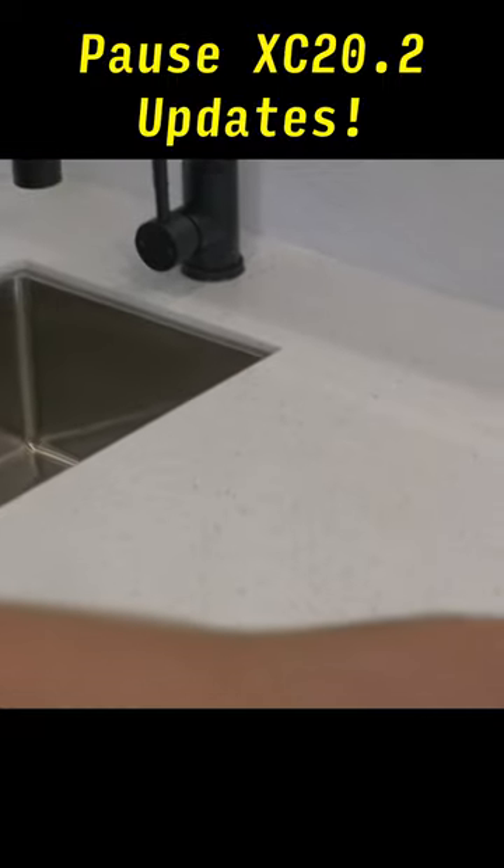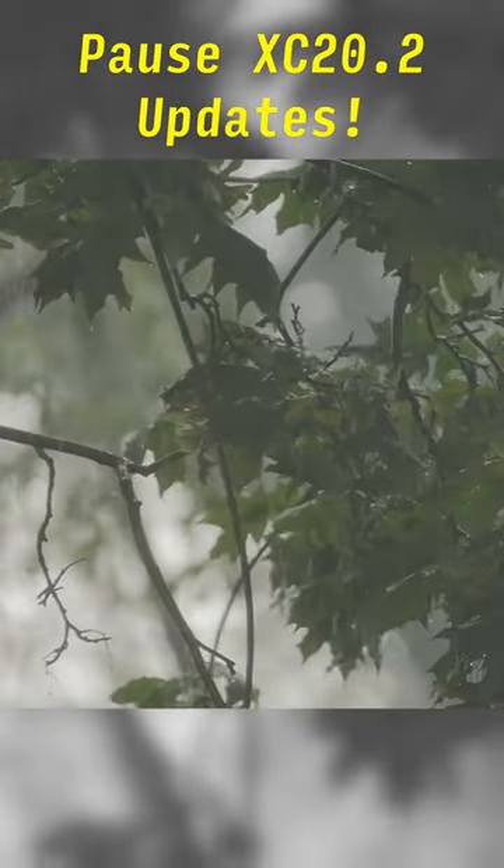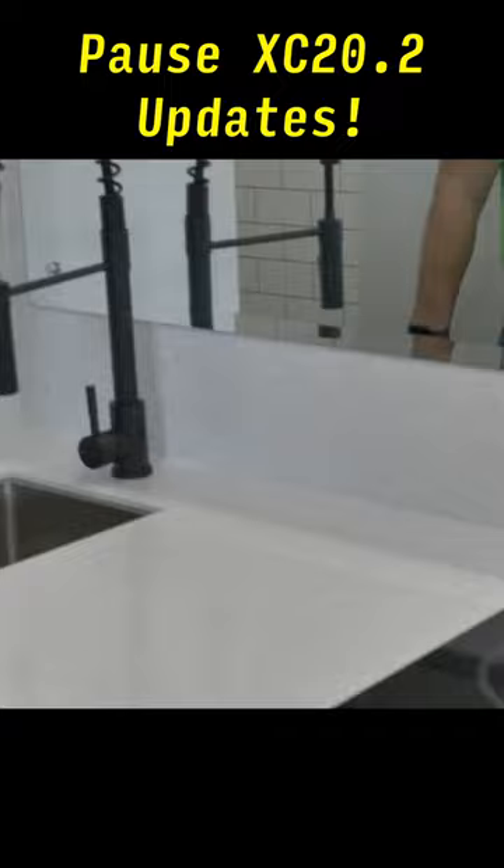Then what we did was they added an induction cooktop as well. So that way, when it's a little nasty outside, you don't have to cook on the outside — you got an option to cook in here as well.